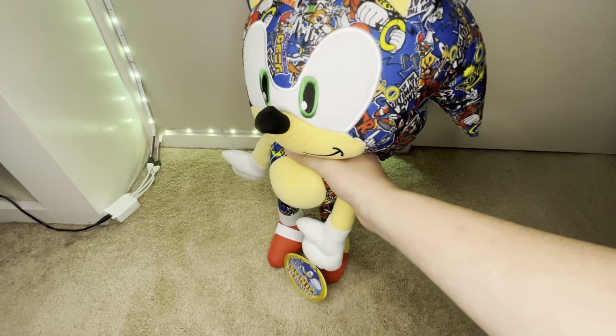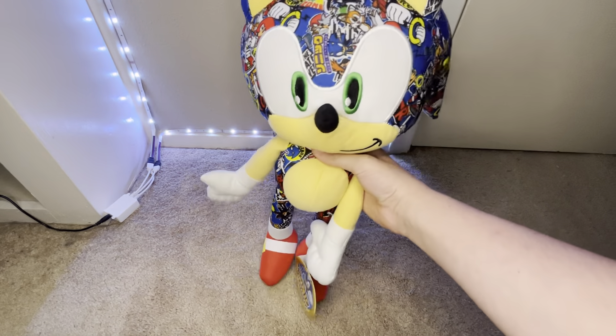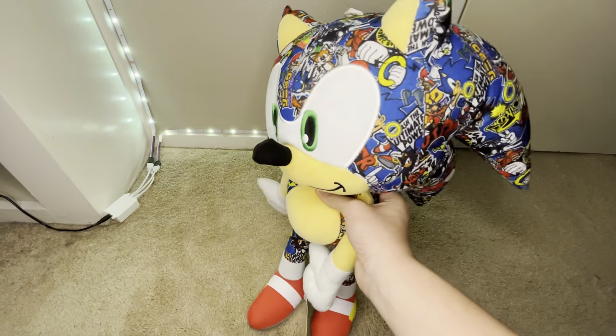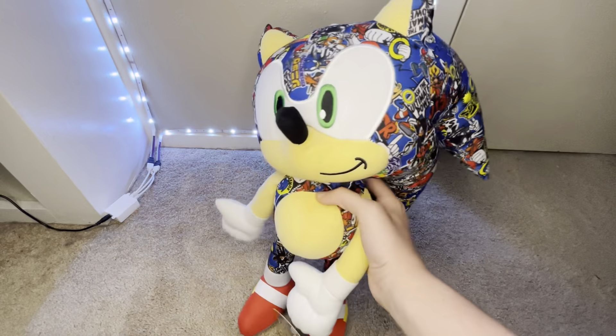First we got this Toy Factory Sticker Bomb 18-Inch Sonic Plush. As you can tell, he has different Sonic artwork, and this is a great plush. I got this guy for my birthday, and this is a great way to start the plush collection video.